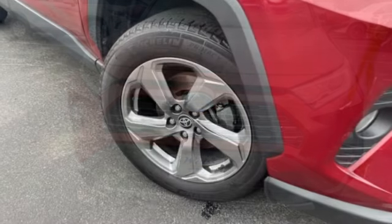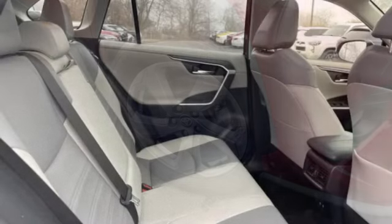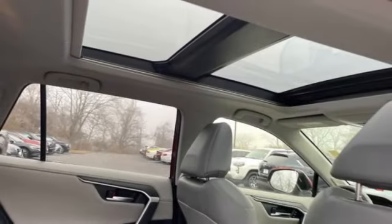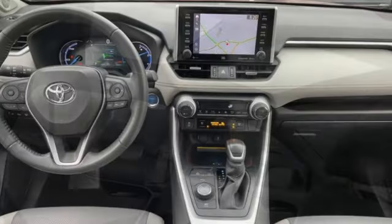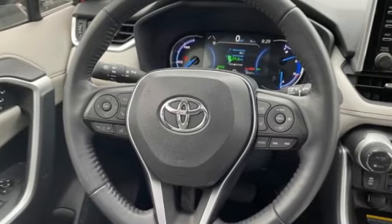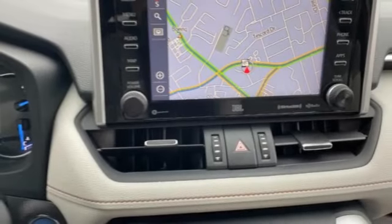This vehicle has less than 85,000 miles. Here are some of this vehicle's great options: tire pressure monitor, blind spot monitor, all-wheel drive, heated mirrors, aluminum wheels, rear spoiler, power lift gate, brake assist, traction control, stability control.